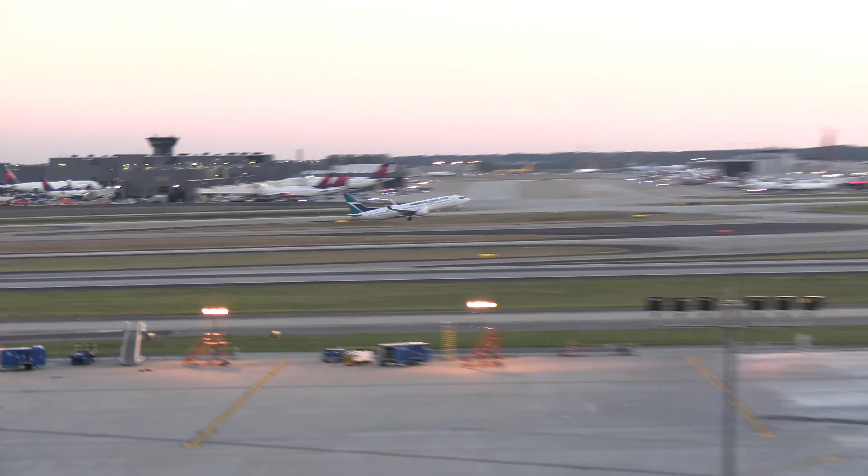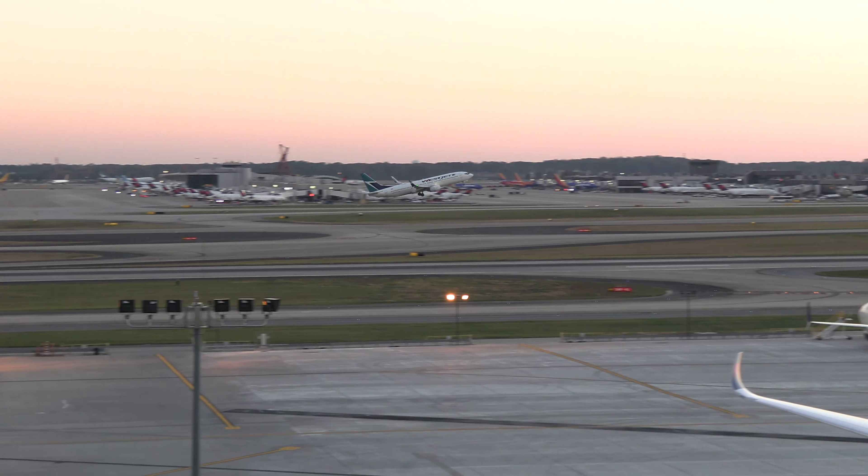Air Canada 1308, runway 26L, number one. On the way, 26L, Air Canada 1308. Delta 2129, right, direct.